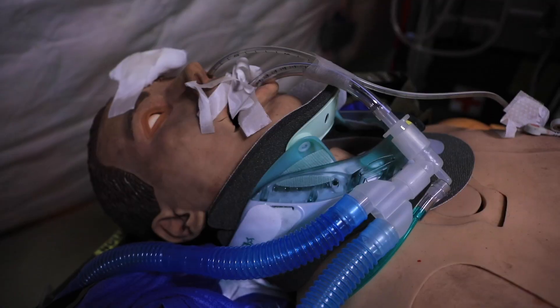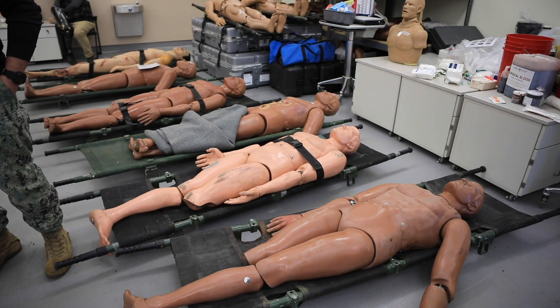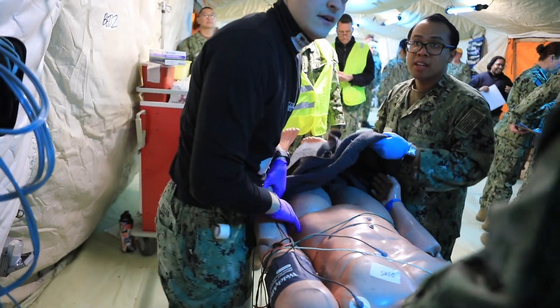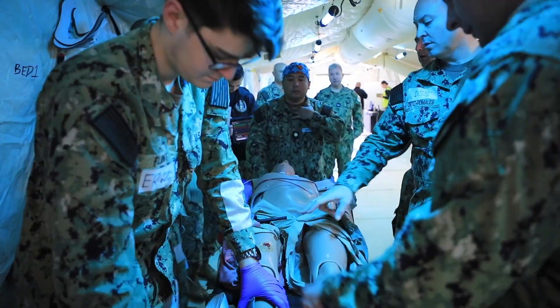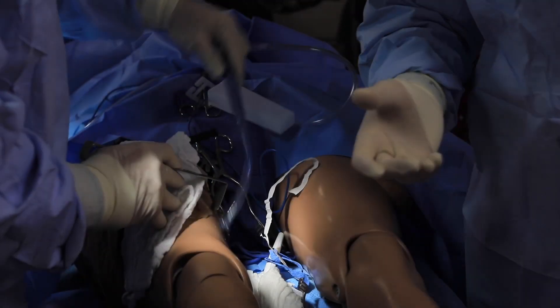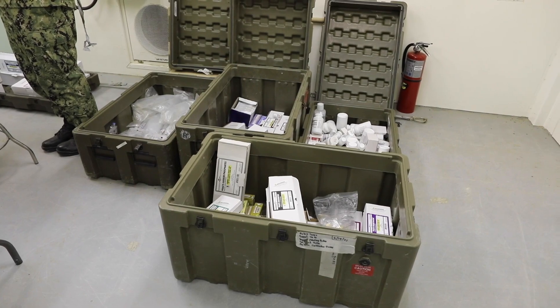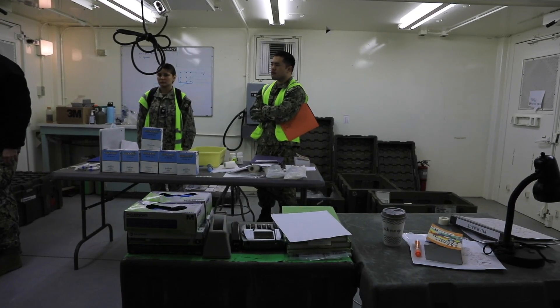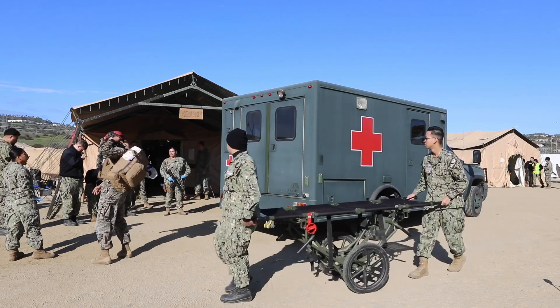Our emergency room is considered the casualty receiving area. We have an ICU, two operating rooms with a total of four operating beds, laboratory, pharmacy, radiology, behavioral health, a chaplain attached, a civil engineer, and we're supported by the CBs for both construction and maintenance.